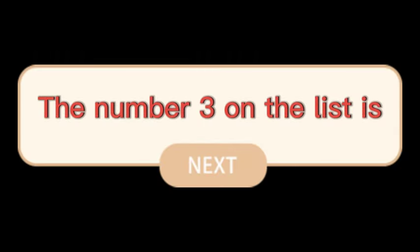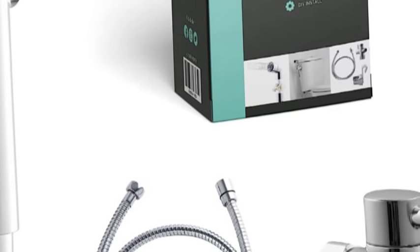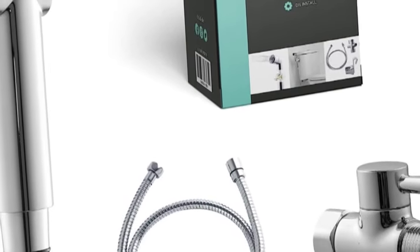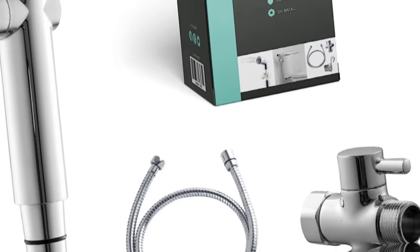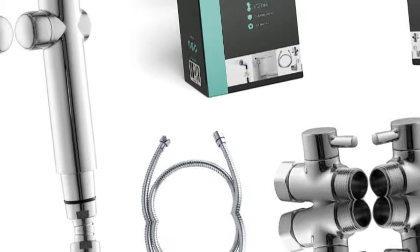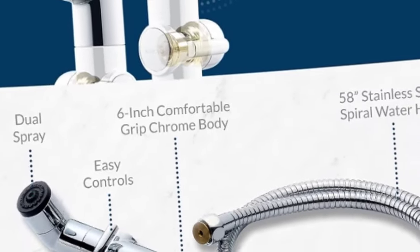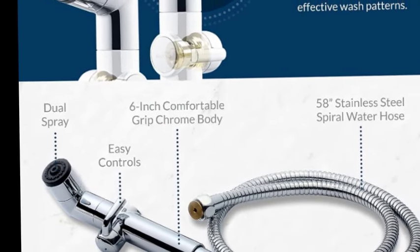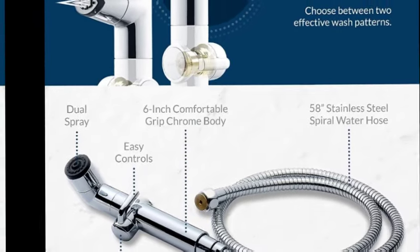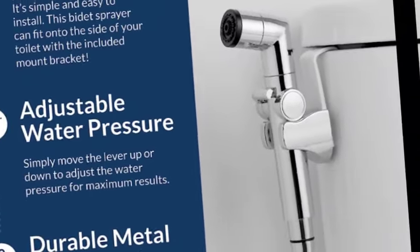The number 3 on the list is the Bio Bidet Handheld Bidet. Water does it better — choose the cleansing freshwater spray to fit your needs. Dual spray pattern allows for rear and front wash. The easy-to-use handheld bidet sprayer gives you adjustable water pressure and ensures a comfortable personal wash experience. Easy installation: upgrade your bathroom in minutes with a home bidet — no plumber and no batteries required. Comes with all necessary instructions and connectors for an easy install.